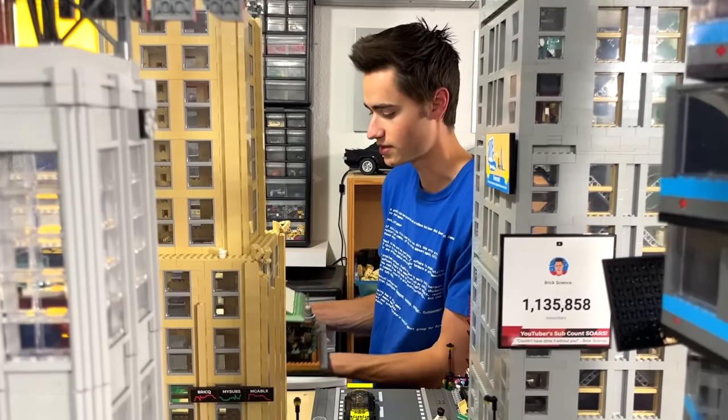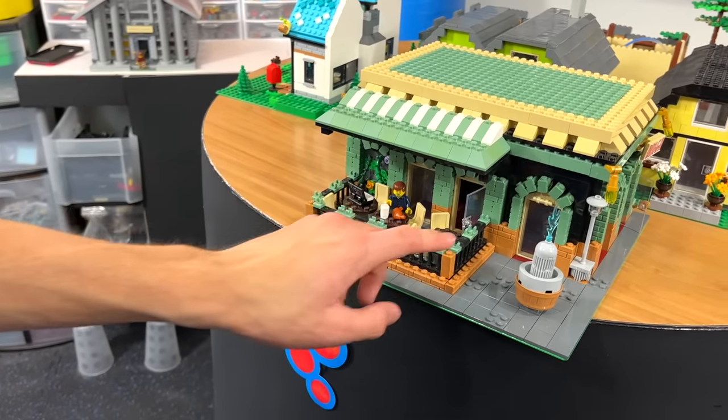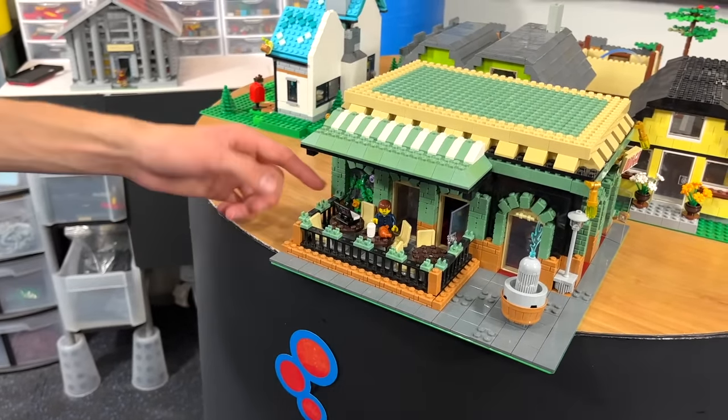On day thirteen I built the fancy restaurant, which was really fun to build. I tried to make it look as fancy as possible using sand green. There's a little outdoor eating area with a wall with vines on it. On the inside, inspired by the LEGO Jazz Club, there's dark red detailing, four tables, a kitchen, and a bathroom. There's also a fully decked out kitchen with a chef, a fountain in the front, and lots of lanterns and lamps. This was my favorite until I built something else.